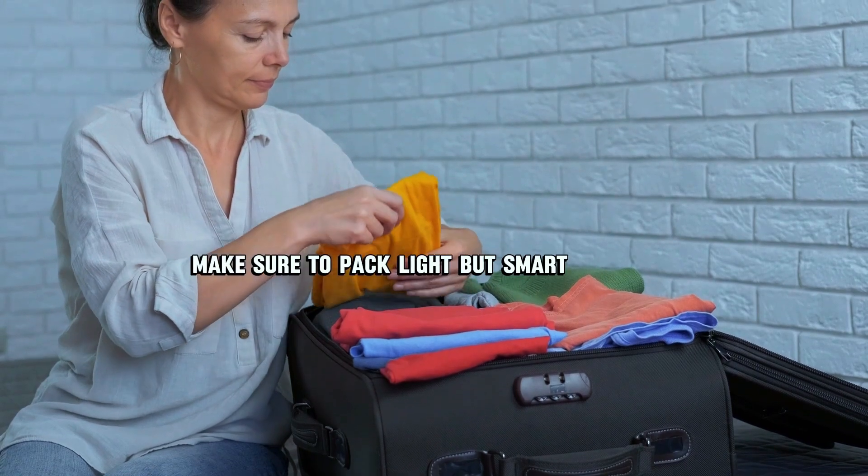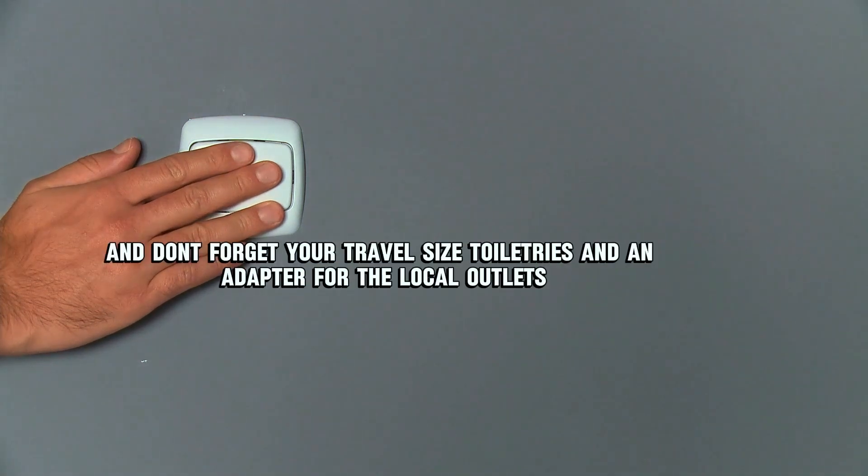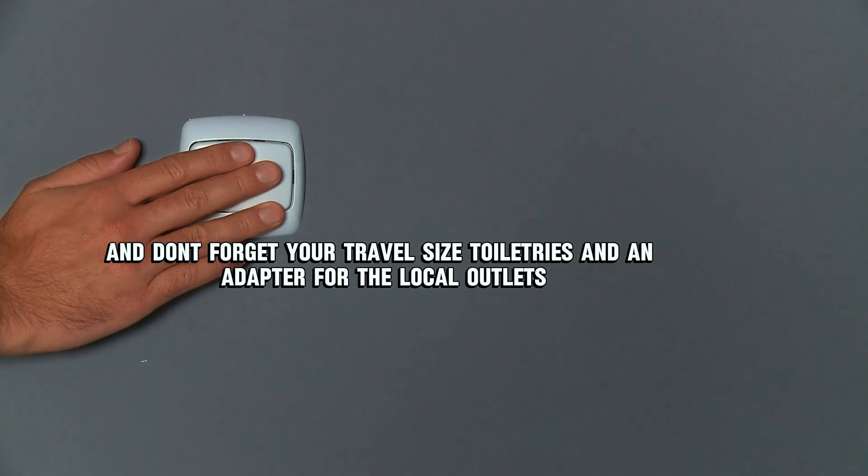Number eight: pack smart. Make sure to pack light but smart — roll your clothes to save space, bring layers for unexpected weather, and don't forget your travel-size toiletries and an adapter for the local outlets.